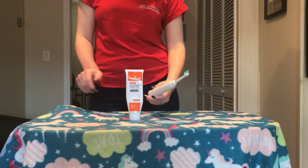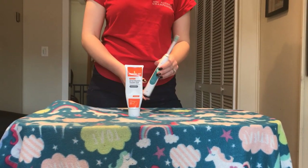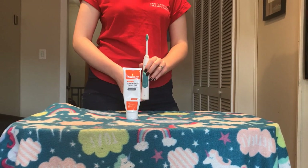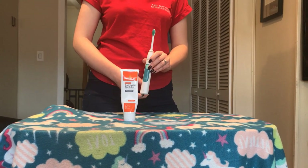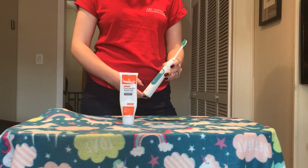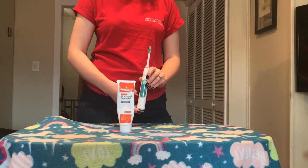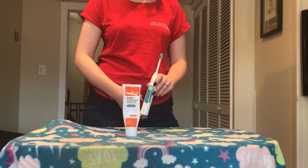Next we're going to talk about what I use for brushing teeth. My goal is to brush my dog's teeth every night before bed. I don't always do that, so I let myself off the hook if I can do it five nights a week. I've been doing this for two years, and I've found a tremendous increase in the dental health of my dogs.